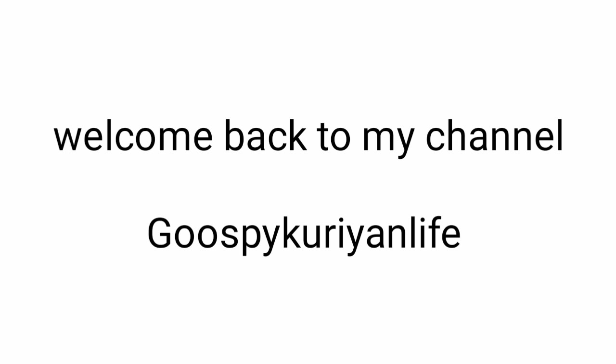Welcome back to my channel, Go Speak Korean Life. In this video, we will talk about the 11 best email marketing templates, so let's get started. Please don't forget to subscribe to my channel.